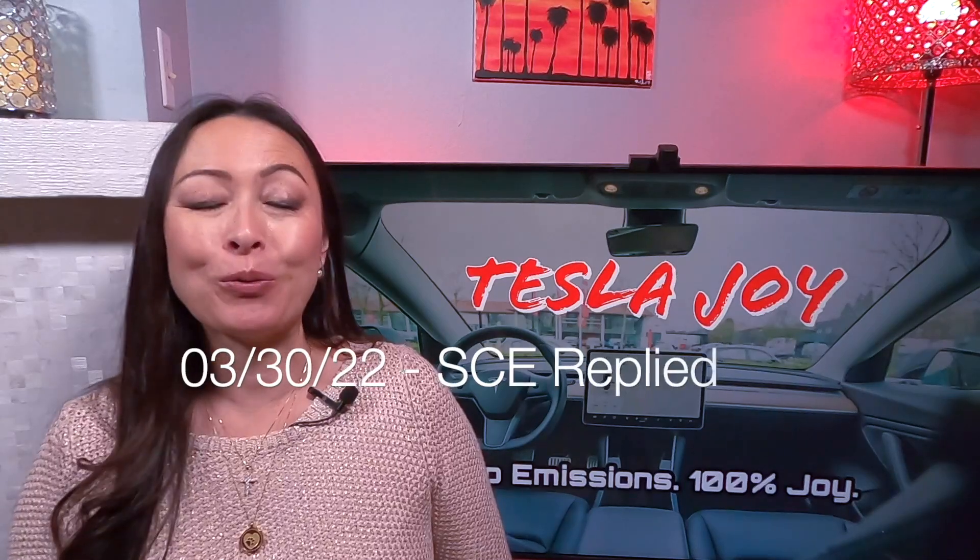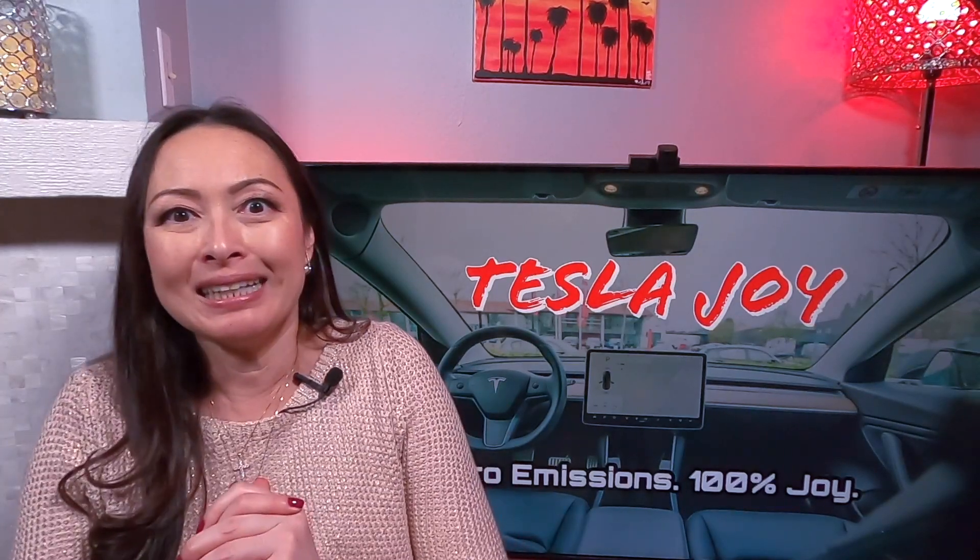Well, October came and went and there was no site evaluation scheduled. Then November, then December, then January, February, and March. During those six months, we followed up with SCE every month asking when they would come on site to move the project forward. Our potential ChargePoint reseller and installer were also asking when we were ready to have them start working. Then finally, on March 30th, 2022, SCE told us they will schedule a site assessment in the next week.